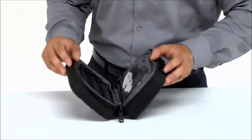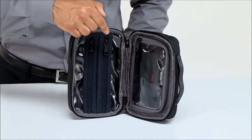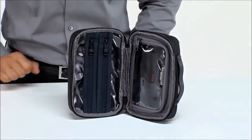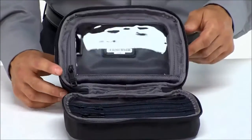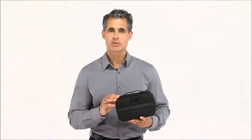Unzip the kit to reveal the two halves of its open book design. Here you'll find three zippered pockets that organize everything from shampoo to your razor. These pockets each feature a clear window so you can see exactly what you're reaching for.